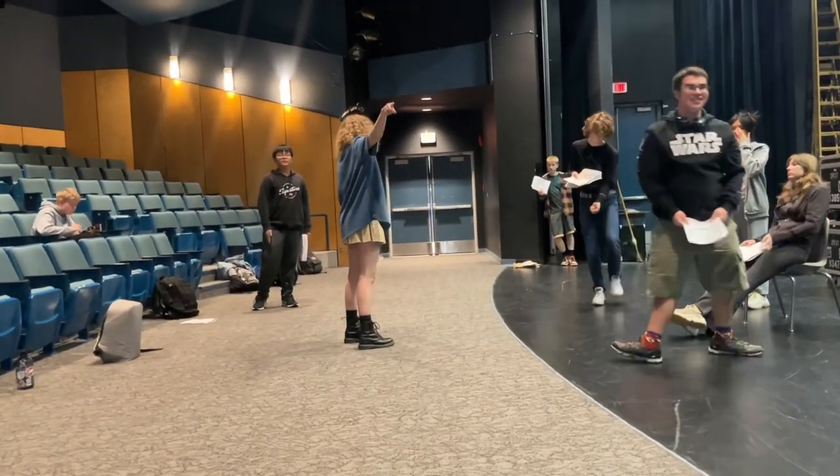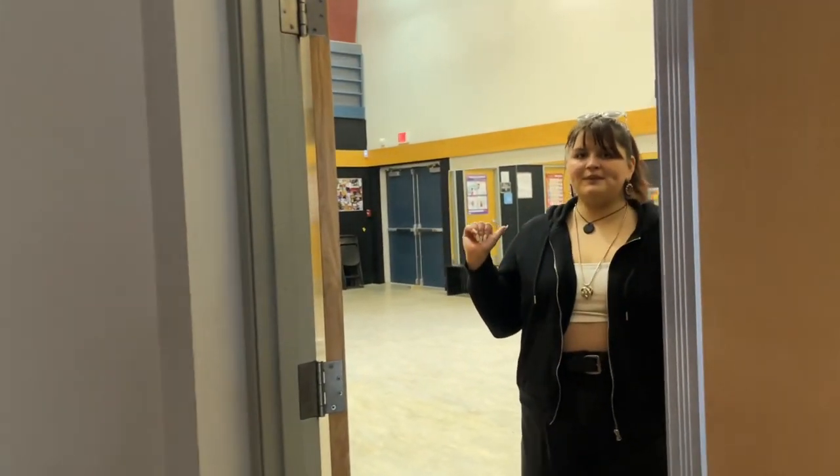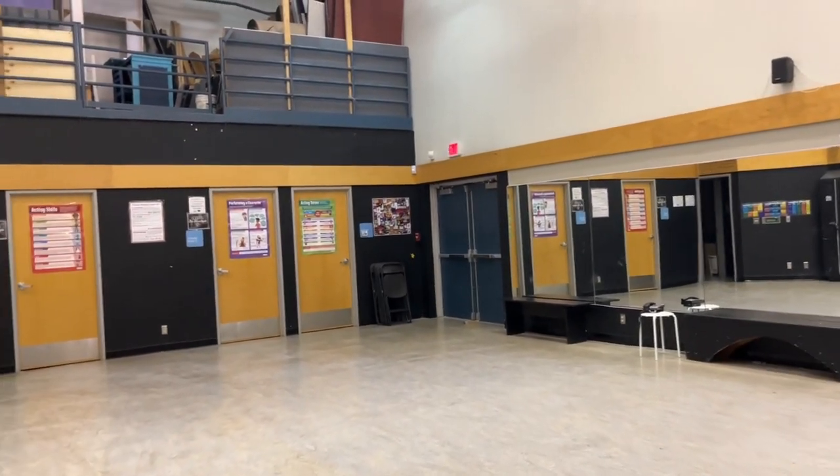This is the theater, where people go and do musical theater and drama. This is the green room, where they go to get ready for their performances — makeup and etc.